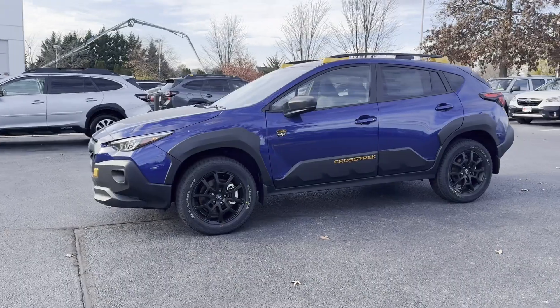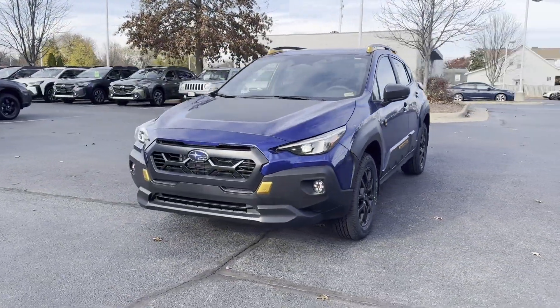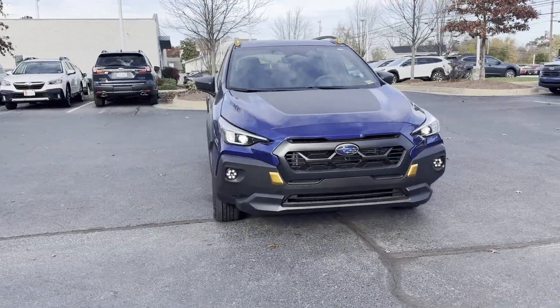All-Wheel Drive, Heated Side View Mirrors, Backup Camera, and Tinted Windows. Get pre-approved now and make this your next vehicle.